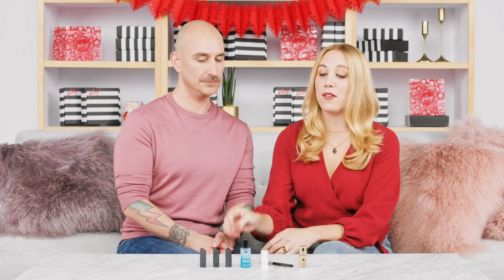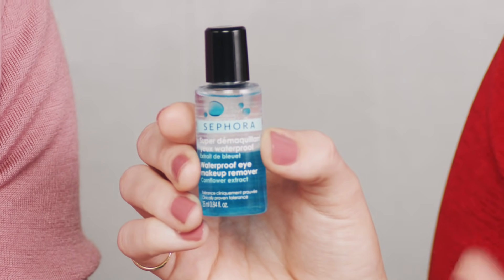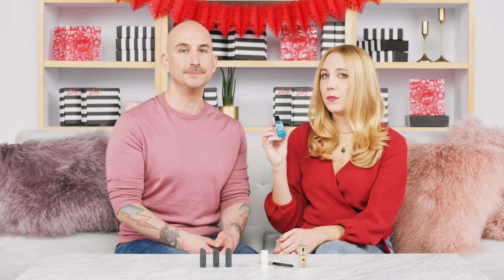Up next from Sephora Collection, we have the Waterproof Eye Makeup Remover. This is a bi-phase makeup remover — you can see there are two parts, so before you use it you just shake it up. It's a super gentle, nurturing eye makeup remover, great for the sensitive skin around the under eyes. It's going to strengthen lashes too, and it's incredibly fast at removing makeup. Such a great product.